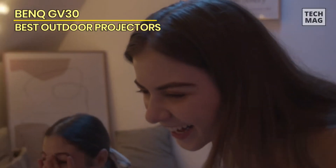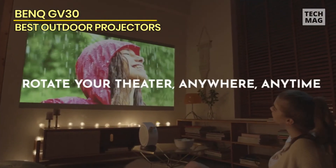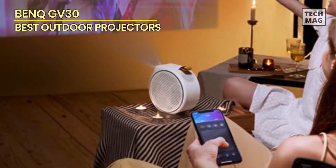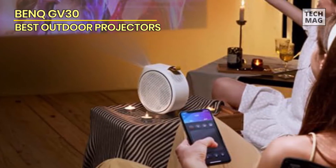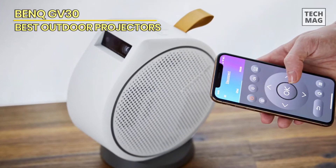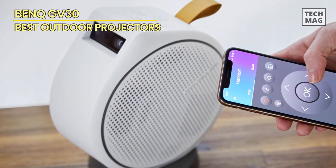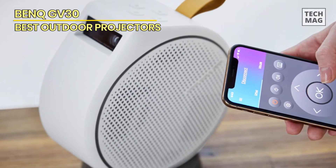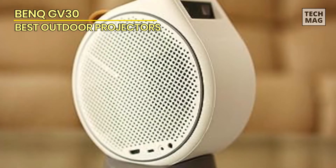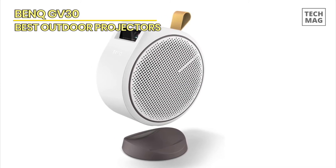The magnetic connection is strong and won't easily be removed without deliberate force. At 720p and with 24-bit color depth, the GV30 doesn't have the sharpest image quality, nor the most colorful display. Even in optimally dark conditions, you'll struggle to get a truly perfect image. The GV30 maxes out at just 300 ANSI lumens, well below average for its price. For comparison, the cheaper Anker Nebula Solar portable projector offers 400 ANSI lumens, and even that was found to be dimmer than ideal.